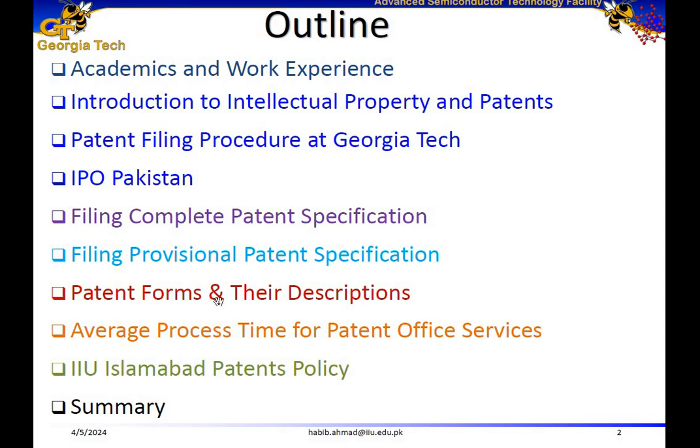I will talk about the patent forms and their descriptions, and discuss the average process time for patent office services. Currently I'm working at the Center for Advanced Electronics and Photovoltaic Engineering at International Islamic University Islamabad, so I will also talk about my experience there and discuss how to file patents through this university's forum. And finally I will have some conclusive remarks.